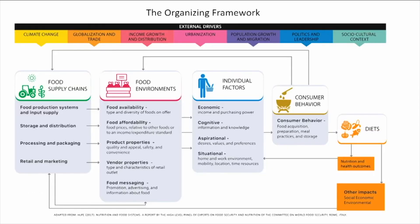The indicators are organised by whether they're in the food supply chains, food environments, individual factors, consumer behaviour, diets, nutrition, other outcomes, or external drivers.